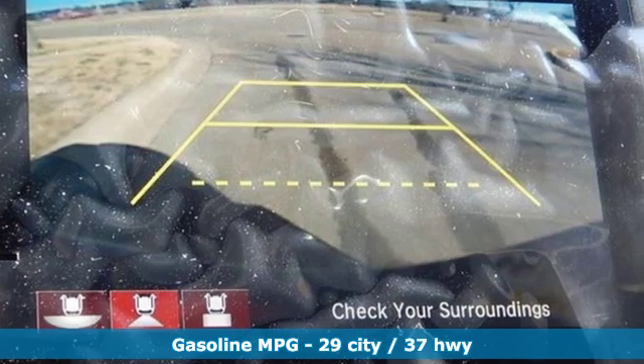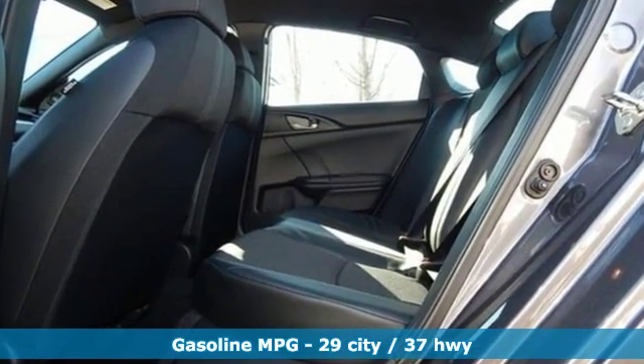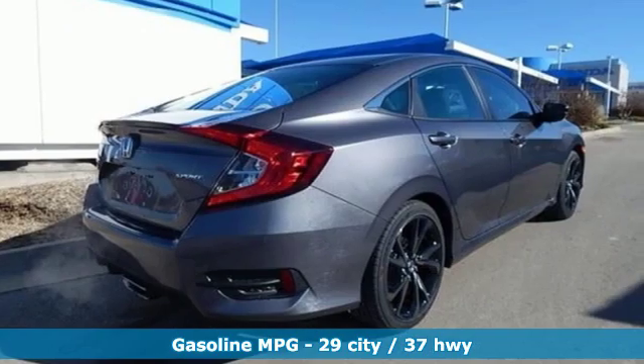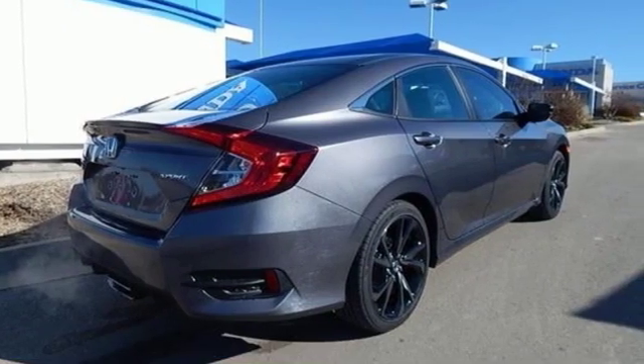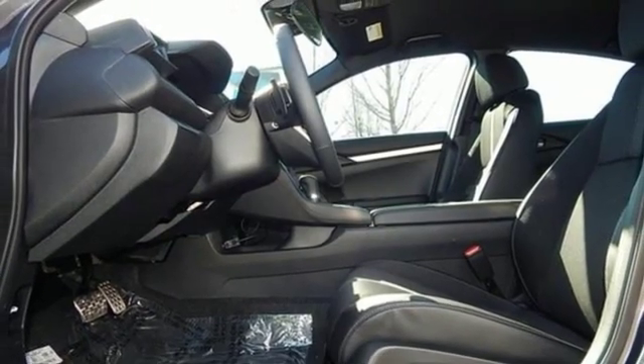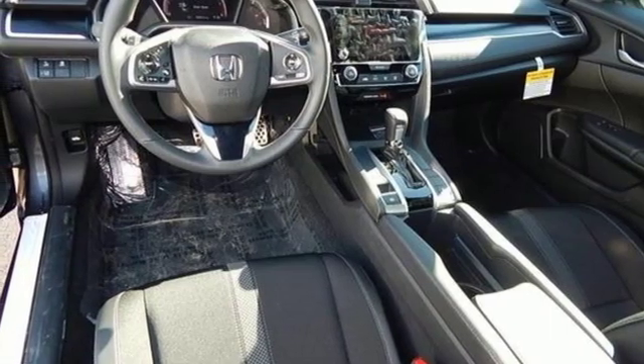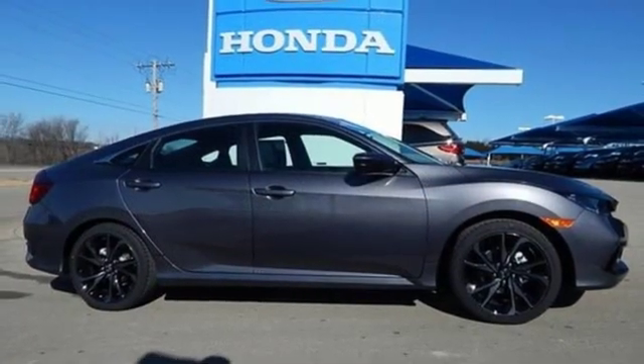Streaming audio, doors and push button start proximity key, manual tilting steering column, remote engine start, manual telescoping steering column, continuously variable automatic transmission, aluminum wheels, gas pressurized shocks, and i4 engine. Honda has a world renowned reputation for reliability.